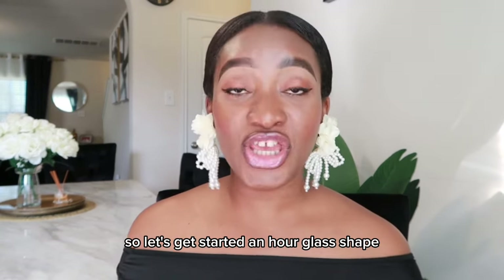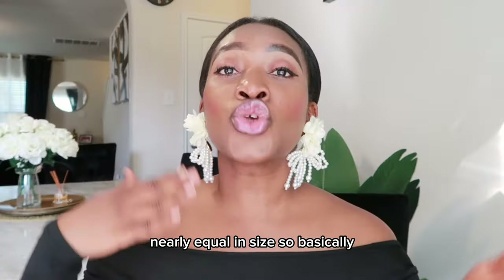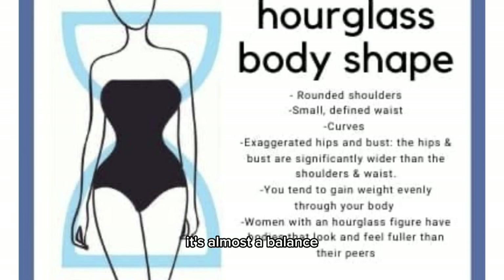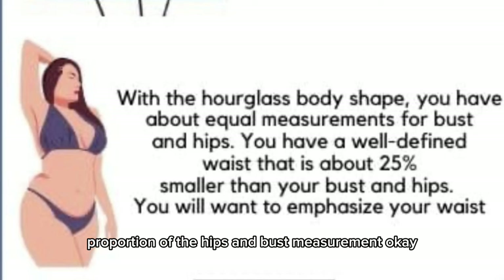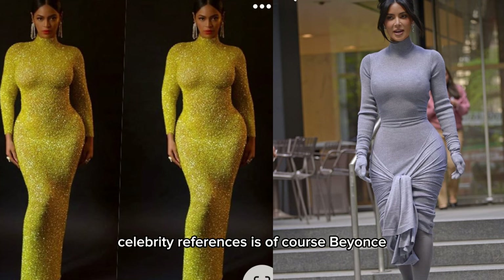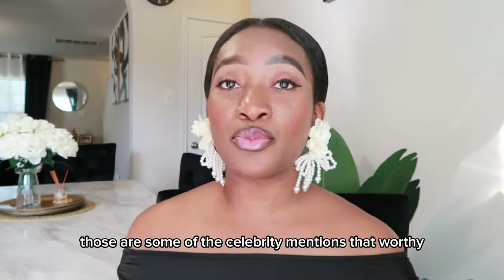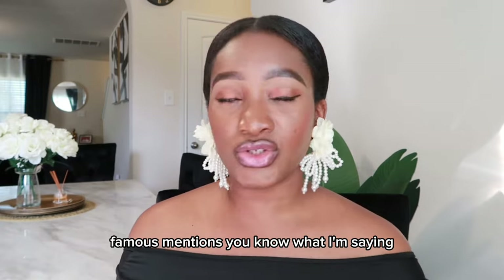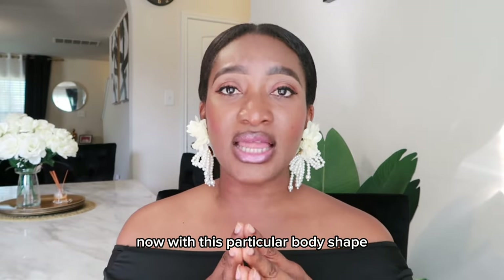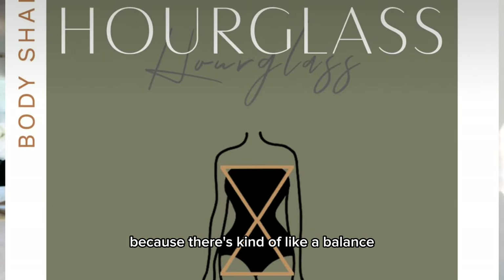So let's get started. An hourglass shape is a body shape that has the hips and bust measurement nearly equal in size — basically a balanced proportion of hips and bust. Celebrity references include, of course, Beyoncé, Megan Thee Stallion, and Kim Kardashian. With this particular body shape, some people also refer to it as the figure eight, because of that balance between the hips and the bust measurement.